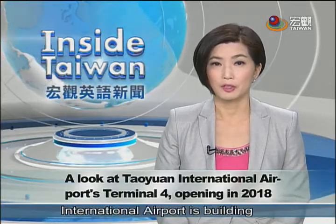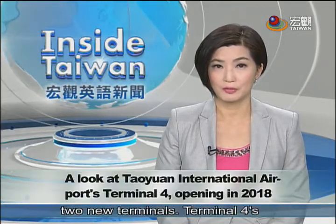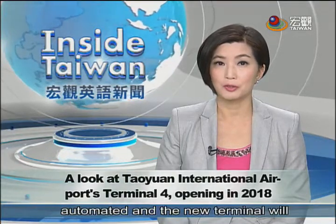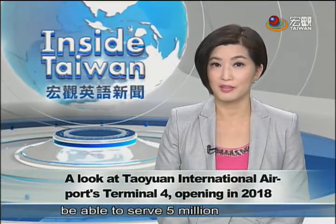The Taoyuan International Airport is building two new terminals. Terminal 4's check-in service will be fully automated, and the new terminal will be able to serve five million passengers a year.